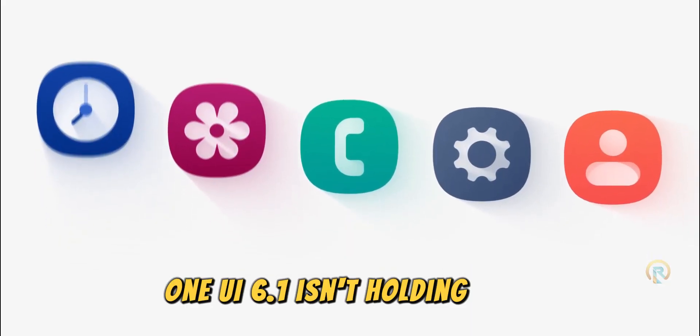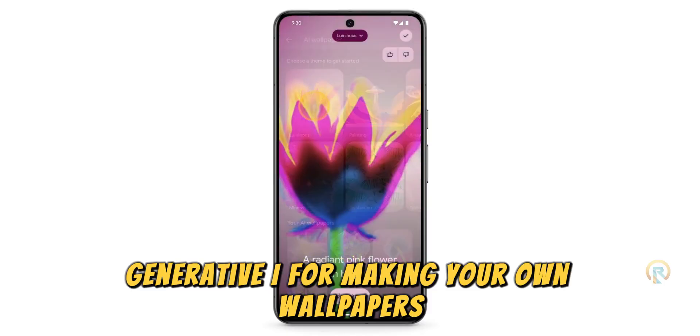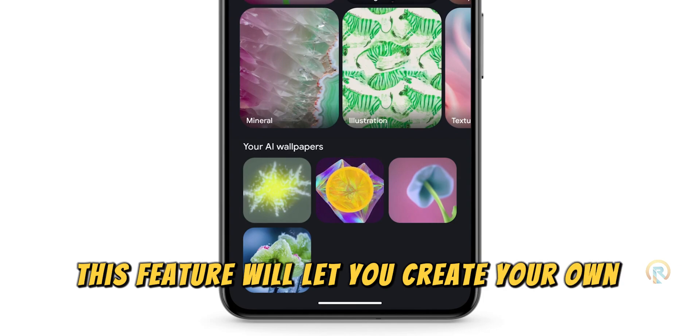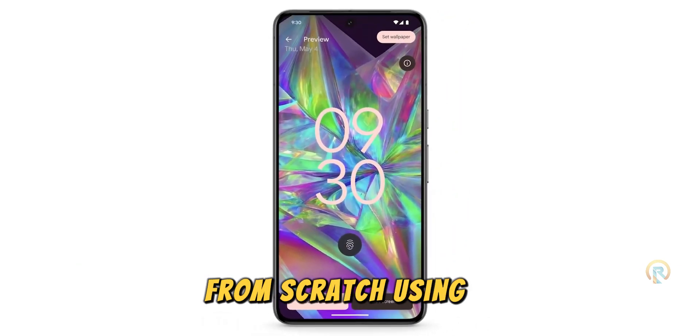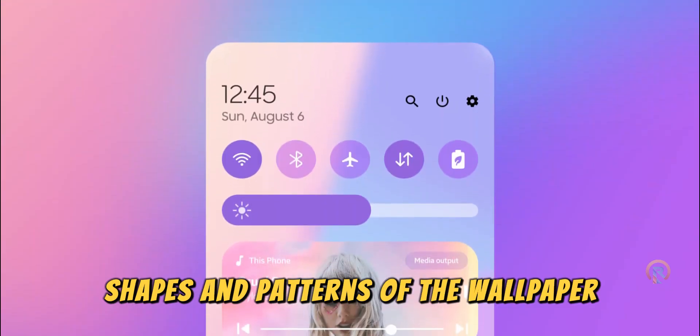One UI 6.1 isn't holding back. It's got generative AI for making your own wallpapers, just like the Pixel 8 Pro. This feature will let you create your own wallpapers from scratch using AI. You can also customize the colors, shapes, and patterns of the wallpaper.